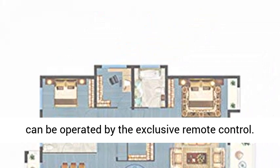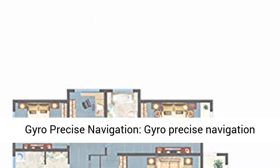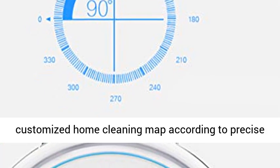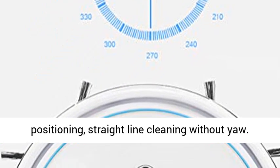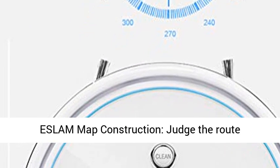It can be operated by the exclusive remote control. Gyro Precise Navigation provides equal emphasis on balance and direction, with a customized home cleaning map according to precise positioning, enabling straight-line cleaning without yaw.